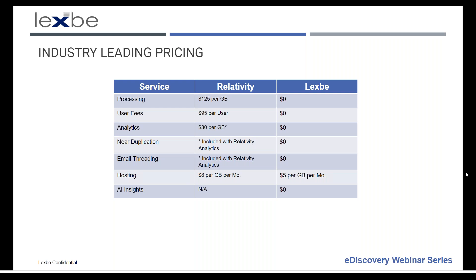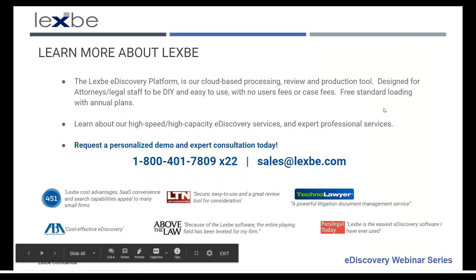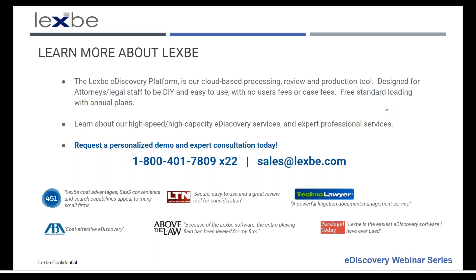Our last polling question: would you like a demonstration of the LexBee Discovery Platform? Thank you for attending today's session. We'll be making available to webinar attendees a recorded streaming version, an MP3 podcast, and a PDF of the slides. Please let us know if you have any questions or comments, or suggestions for future topics. There will be a survey at the end of the session — we take your input very seriously. This webinar is part of the LexBee Discovery Webinar Series. For notice of future live and on-demand webinars, email us at webinars at lexb.com or follow us on LinkedIn. Watch your inbox for an invite to our next webinar on best practices in e-discovery. Take care.